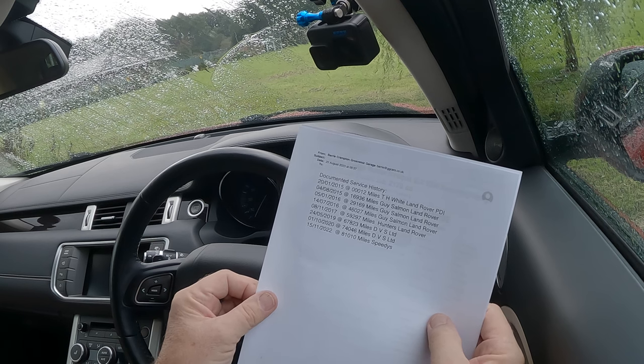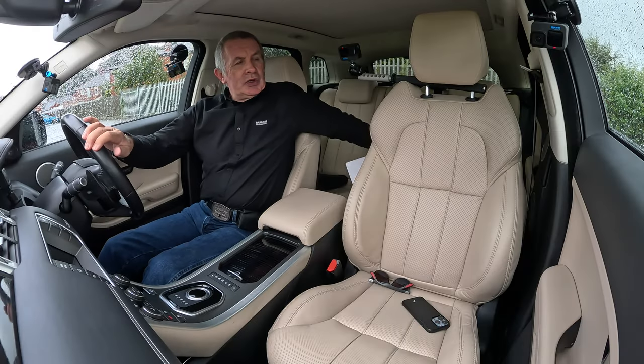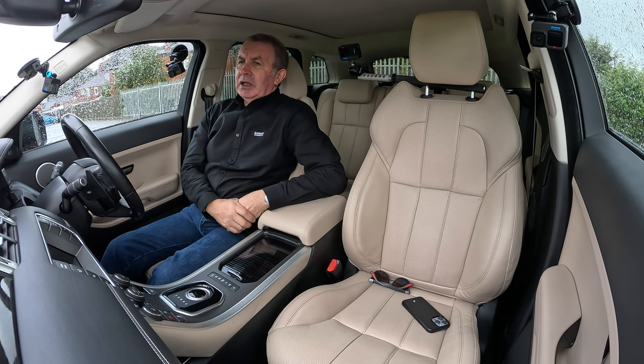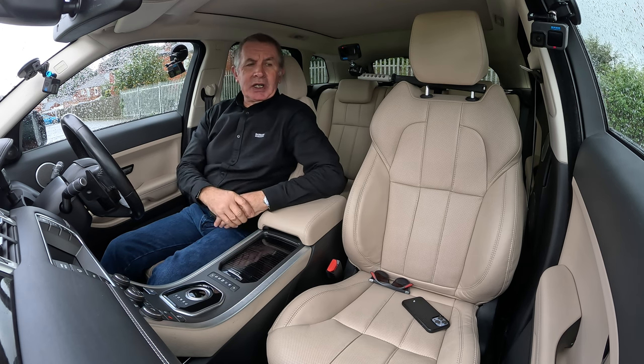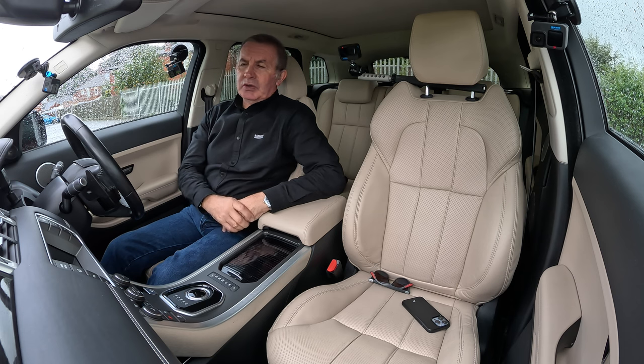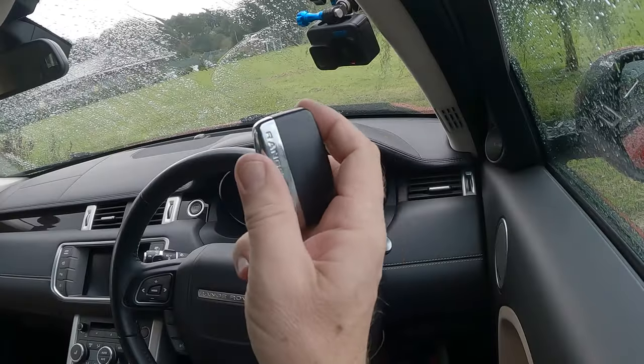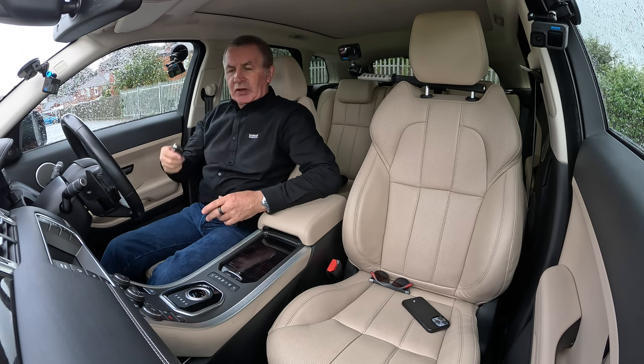The fifteenth of 2022 at 81,010 miles — done at Speedies. I did notice all the tyres are brand new as well. Really, really nice car — Firenze Red I think it is, with magnolia or cream leather. Great specification.